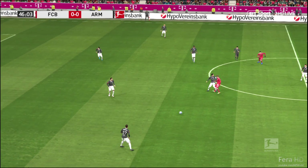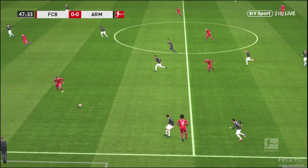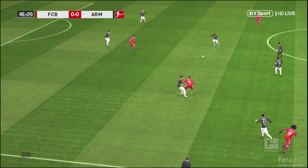Off we go once more. Bayern Munich playing well with lots of opportunities and plenty of positives to take from the first half, despite this scoreline.